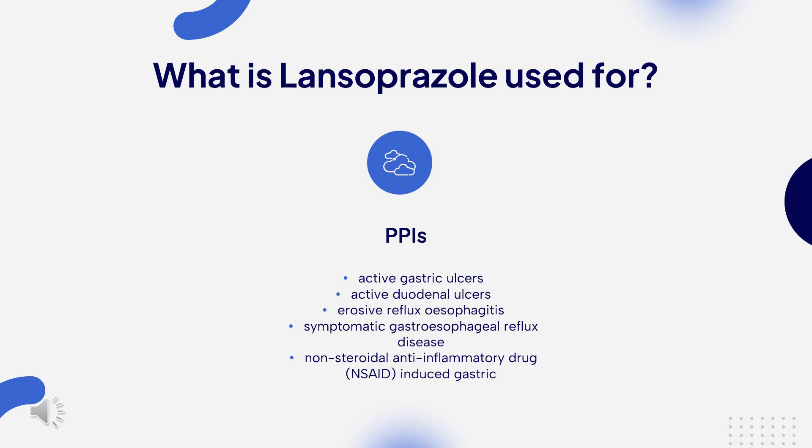It may be used in the maintenance and healing of several gastric conditions including duodenal ulcers, NSAID-related gastric ulcers, and erosive esophagitis. Lansoprazole prevents recurrence of gastric ulcers in patients with a documented history who also use NSAIDs. It is also useful in the management of hypersecretory conditions including Zollinger-Ellison syndrome. Lansoprazole is effective at eradicating H. pylori when used with amoxicillin and clarithromycin (triple therapy) or with amoxicillin alone (dual therapy).